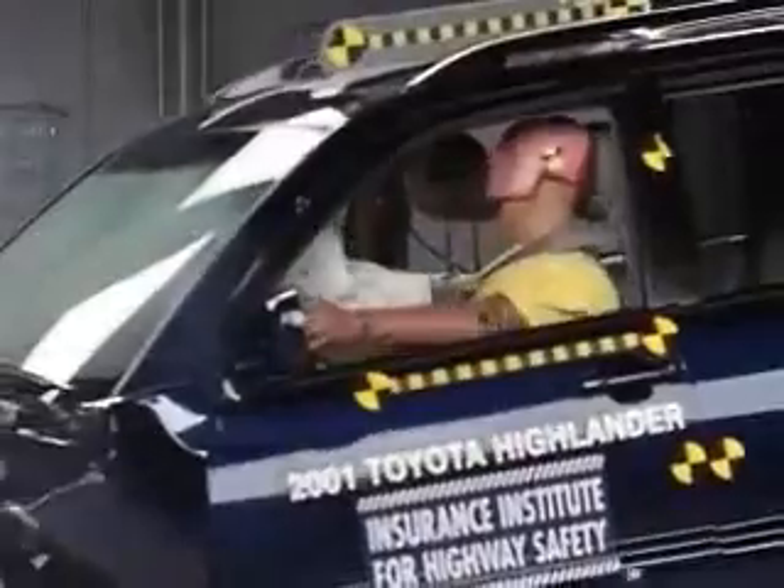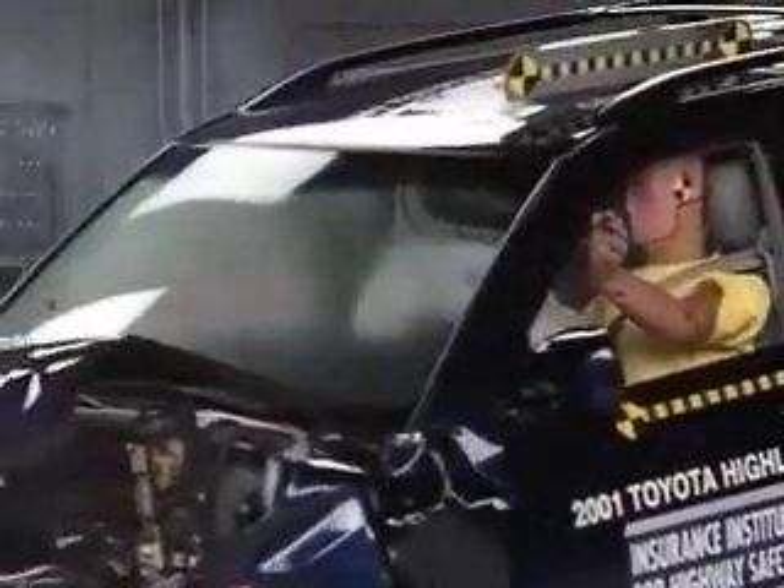Nonetheless, the dummy's movement is reasonably well controlled, and overall, the Highlander earns a good rating.